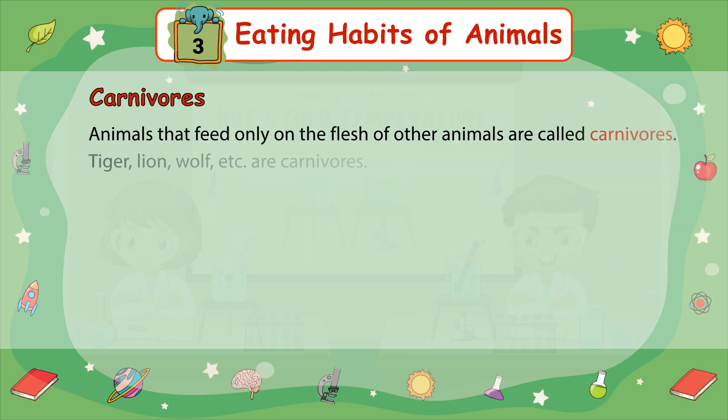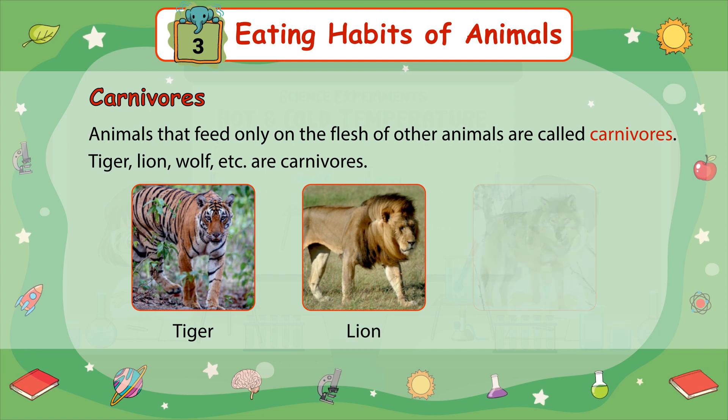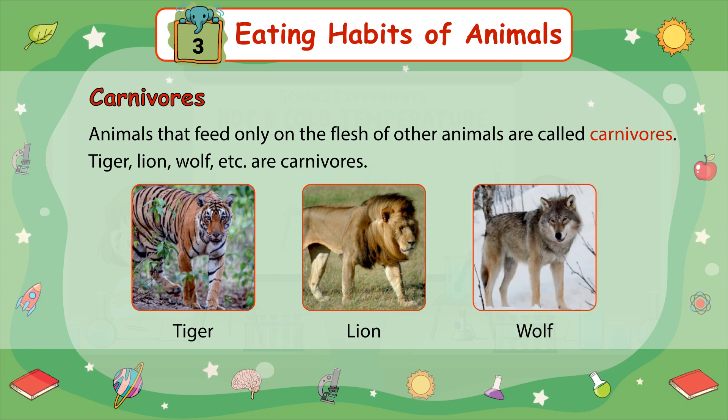Carnivores: Animals that feed only on the flesh of other animals are called carnivores. Tiger, Lion, and Wolf are carnivores.